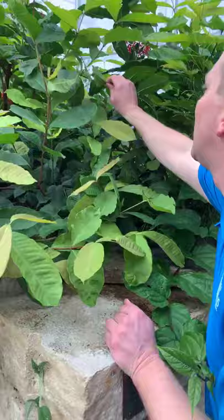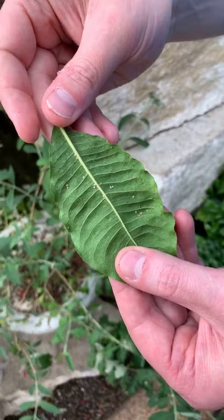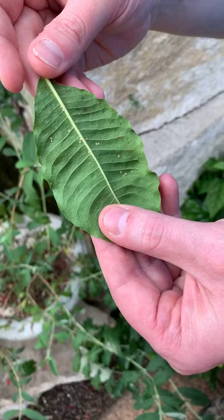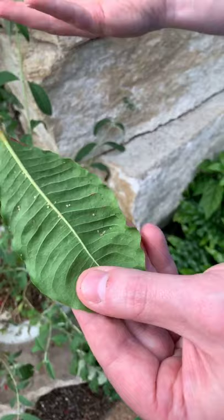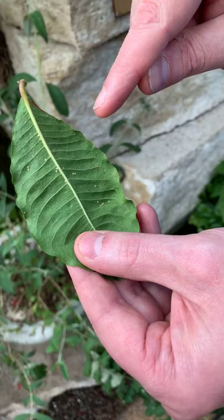Those were aphids that were feeding on our plants. An aphid is a true bug — it has a piercing-sucking mouthpart, inserts it into the plant, and sucks out the juices. So we release a parasitic wasp in here that can essentially smell them.